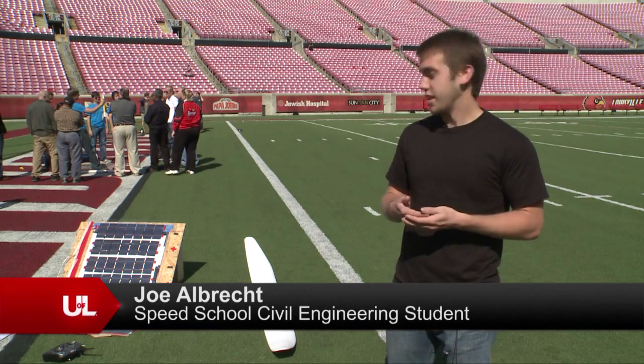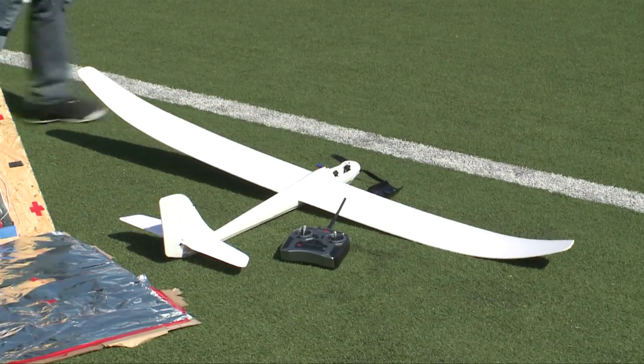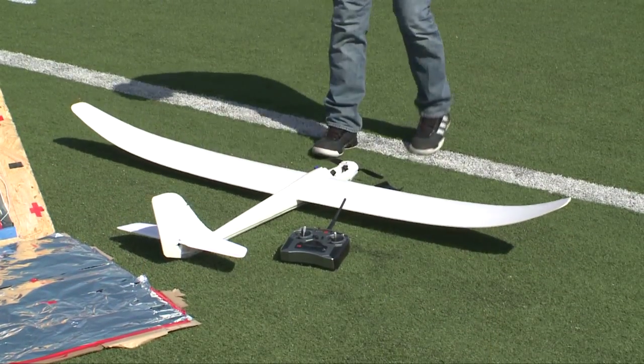We built a solar panel using solar panels we ordered online and created it ourselves. Basically we are charging a battery that was provided with the plane to fly the 100 yards.